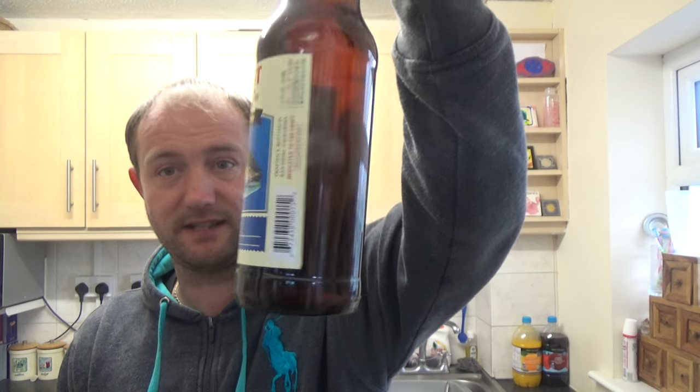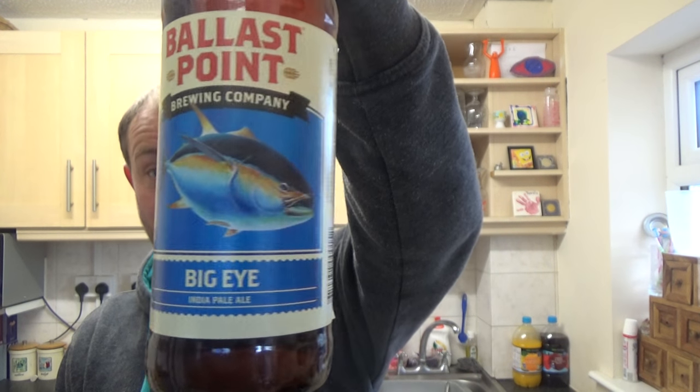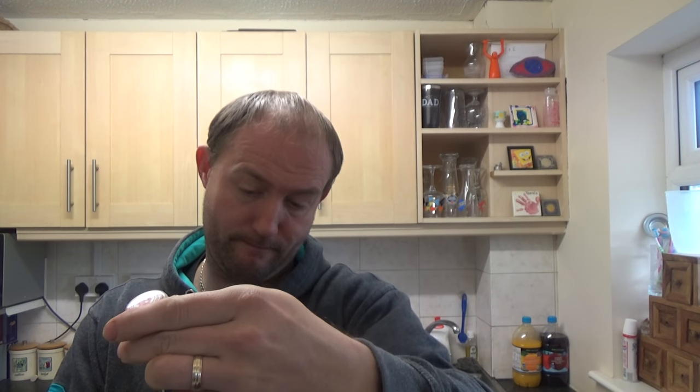Whatever that fish is called, I'm guessing it's something to do with Big Eye. Cool artwork, I really do like them bottled beers. There's a crown on it too.